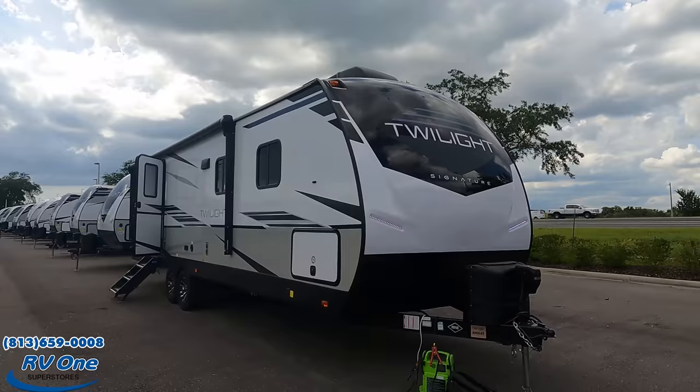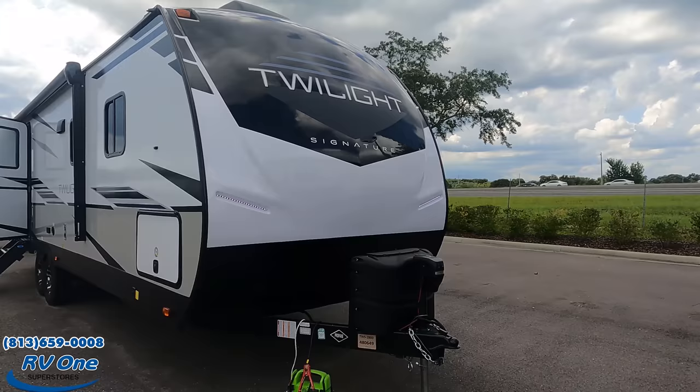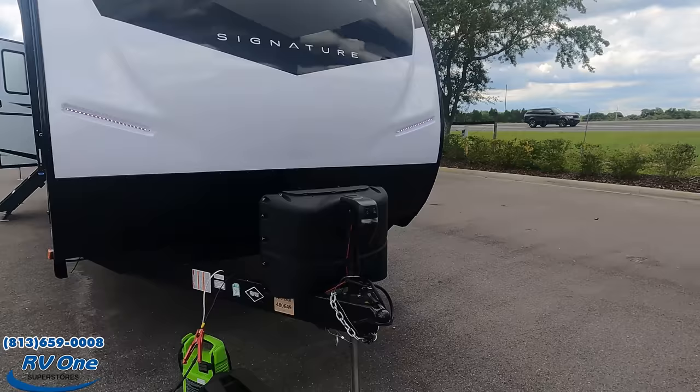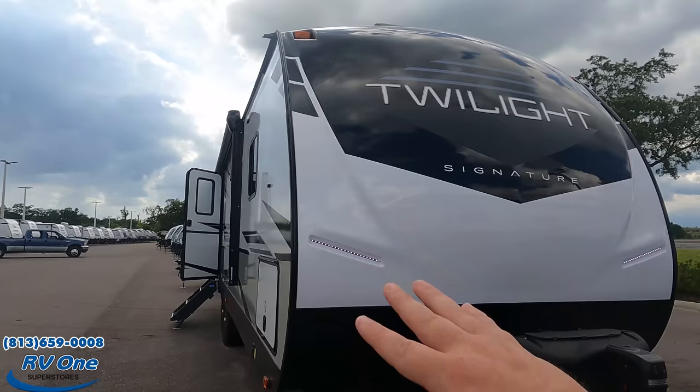The model is the Twilight Signature 2800. The tip-to-tip length of this travel trailer is 32 feet 10 inches, the dry weight is 6,546 pounds, and the hitch weight is 640 pounds. This is an awesome, great-quality travel trailer — it's going to compete with your Cougars, your Imagines, and your Eagles.